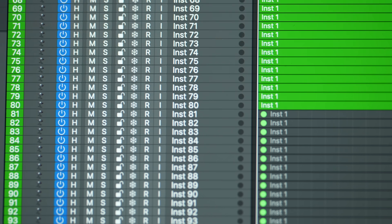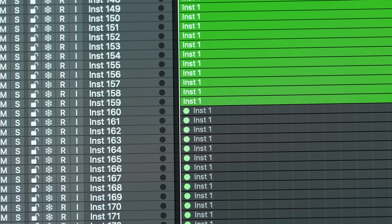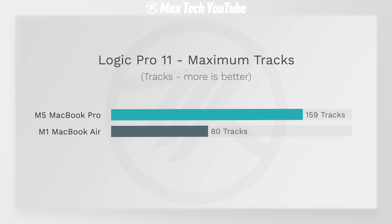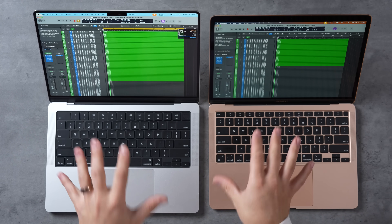In Logic Pro, the benchmark runs as many instrument tracks as possible simultaneously before the machine overloads. The M5 can handle 159 tracks, while the M1 maxes out at 80 tracks — that's essentially two times more tracks without overloading, even though both chips have the same number of four performance cores. The efficiency and speed of those cores is simply much greater on the M5.